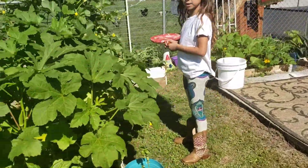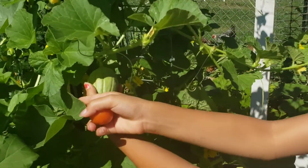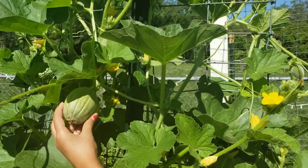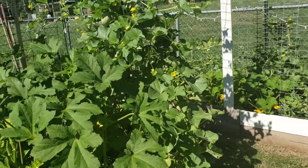So we let our cantaloupe come and take over this trellis. Let me see — there's our cantaloupes. That one over there is a better one to see. We are going to have cantaloupe — yeah, we're going to have lots of cantaloupe!